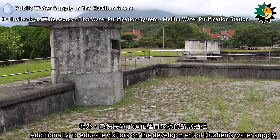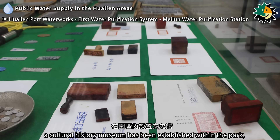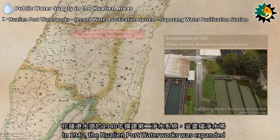Additionally, to educate visitors on the development of Hualien's water supply, a cultural history museum has been established within the park, showcasing water-related artifacts to ensure the preservation of this legacy.